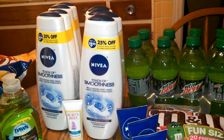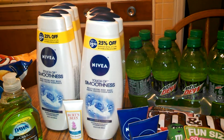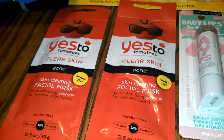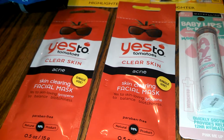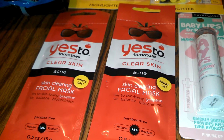The Yes To care product — there was a printable coupon you can go to Get to Save to find the link — up to $3.50 off any Yes To product. So I got those, and the max value is $3.50, so that covers that.